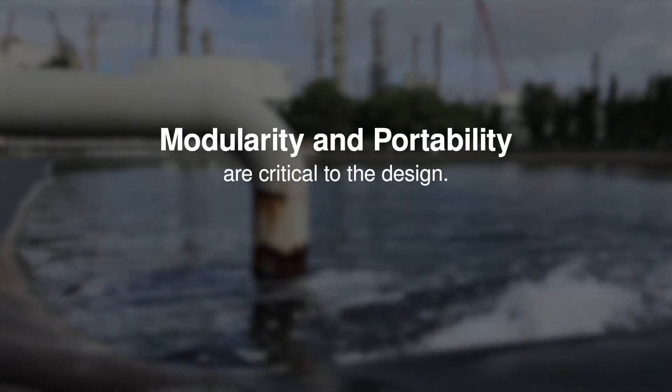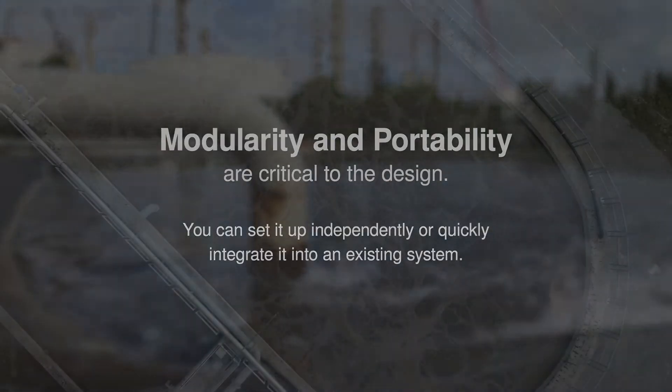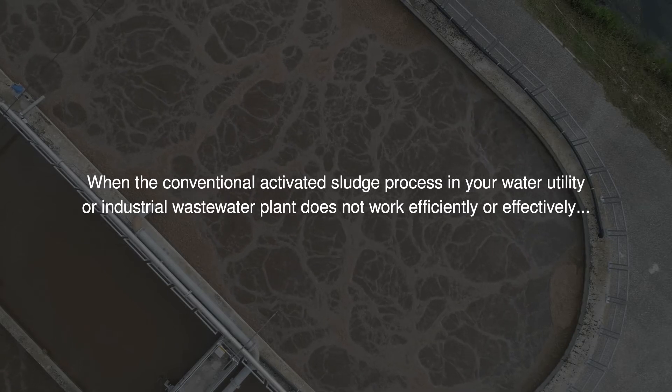Modularity and portability are critical to the design. You can set it up independently or quickly integrate it into an existing system.